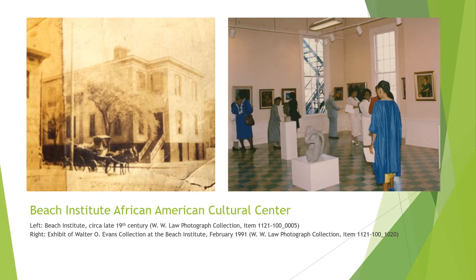The Beach Institute was the first school in Savannah built specifically for African Americans. Founded in 1865 during Reconstruction, the building was built through a donation from Alfred H. Beach, editor of Scientific American, and the school was run by the American Missionary Association. The Beach Institute closed in 1919 but reopened in 1938 as the Harris Street Elementary School. During the 1980s, the Savannah College of Art and Design restored the historic building and deeded it to the King Tisdell Cottage Foundation, which opened the Beach Institute African American Cultural Center in 1990 to collect, interpret, preserve, and present African American history and culture — as seen in an art exhibit of the Walter O. Evans Collection in 1991.